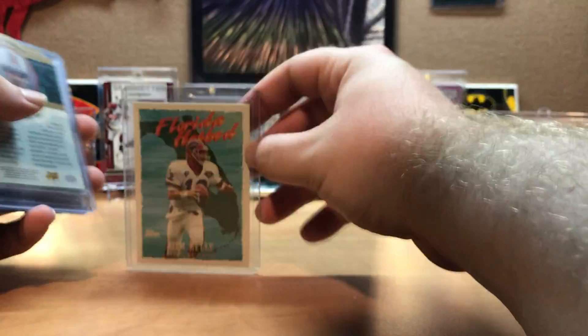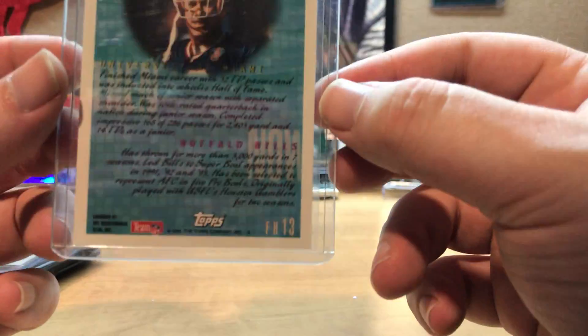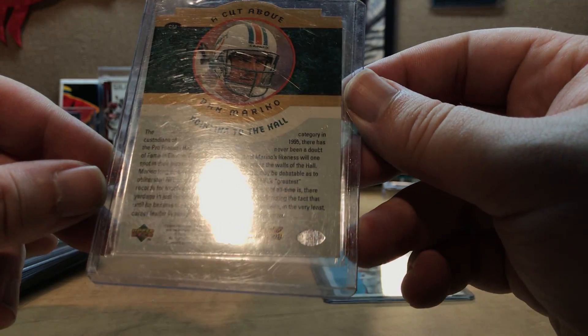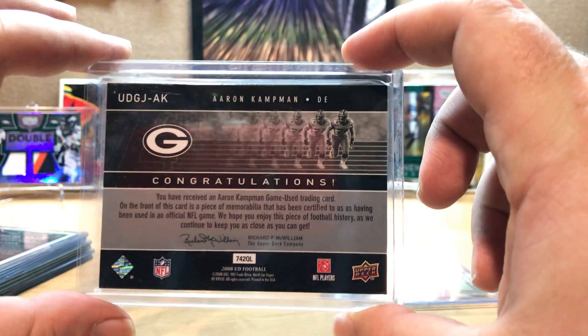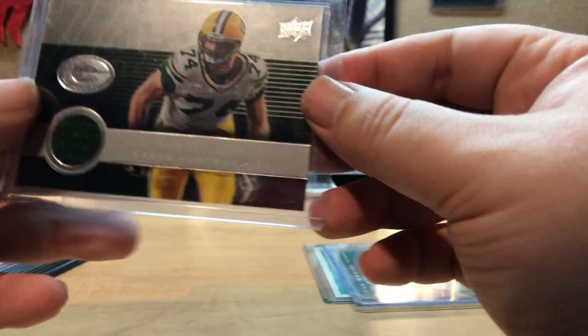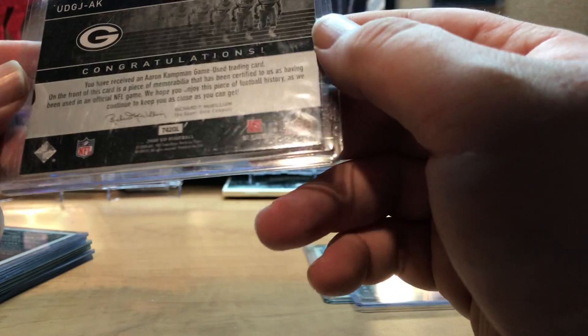Hopping into the mystery pack - we get a Jim Kelly Topps from 1995. Then we get a Dan Marino 'A Cut Above' from 1995 Upper Deck. And then we get a jersey from Aaron Capman - it is game used. Says it on the front and back, Aaron Capman game-used jersey. Not numbered.